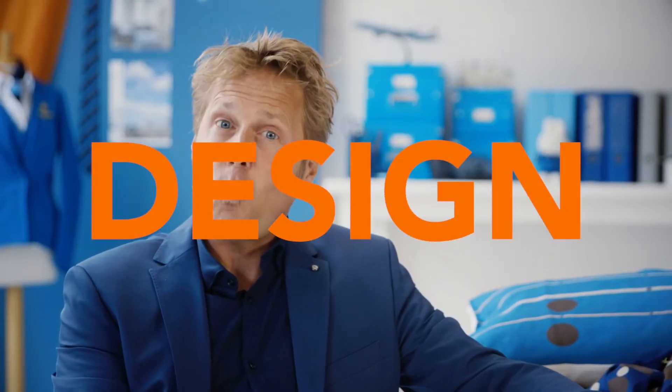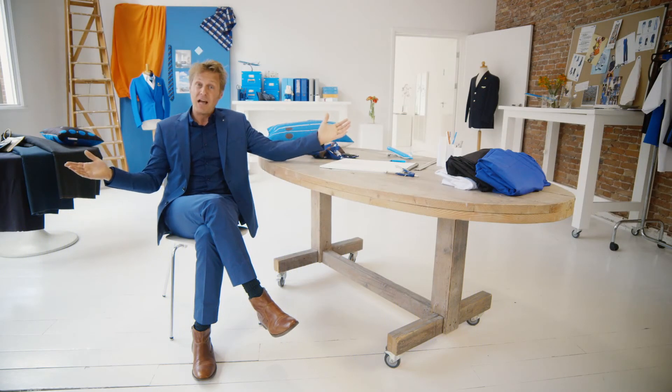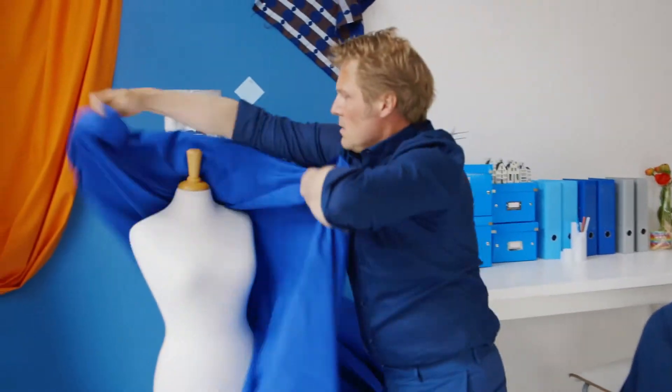How does KLM put so much design into one airplane? Welcome to the KLM Design Lab. KLM uses the most advanced techniques to curate the best of Dutch design so your experience flying can be the coolest.